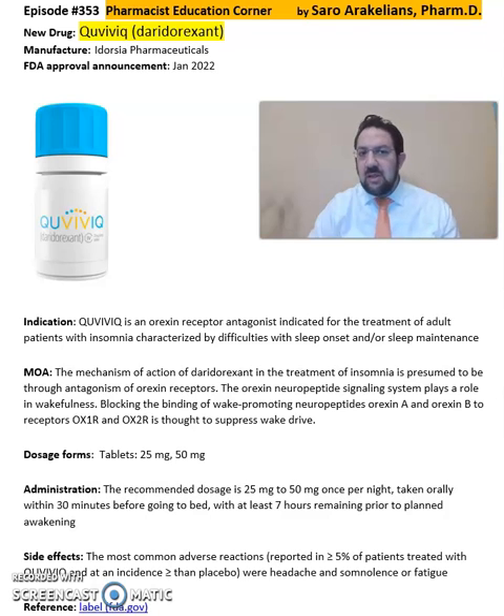Again, this is summary information about Q-Webic or Daridorexant. For more detailed information on this drug, refer back to the package insert, which will give you more information on the dosing, cautions, and precautions on Q-Webic. Hope you enjoyed this video. As always, stay safe and take your medications.